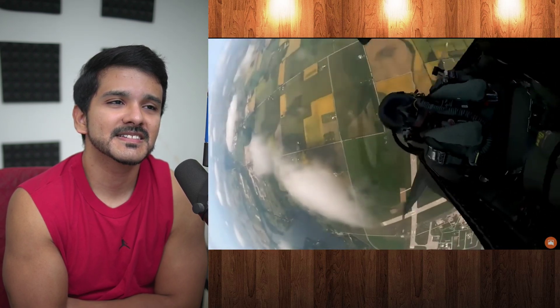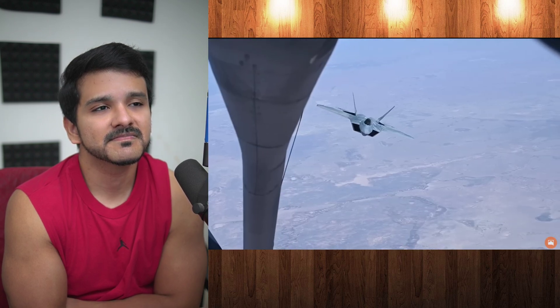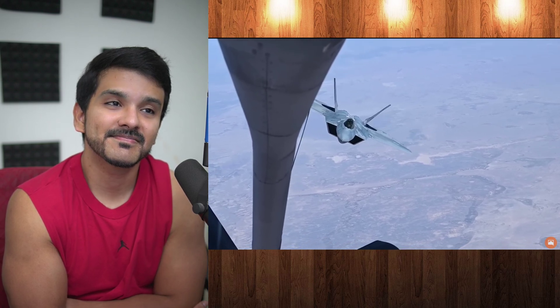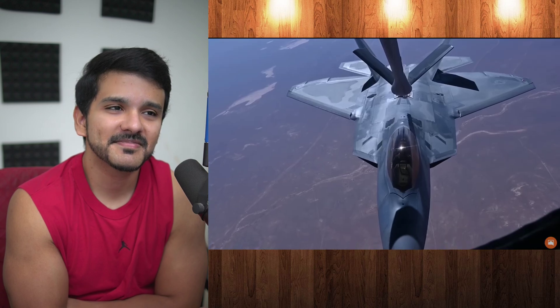Aircraft meant for stealth duties right from the start don't just spray this material on — instead, they have it integrated into the canopy's construction from the very beginning. These canopies are not cheap: the F-22's canopy has no metal frame, so it has to be produced as one single piece, and it reportedly costs as much as $400,000 to replace.